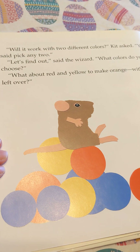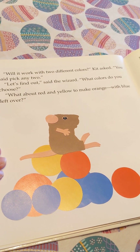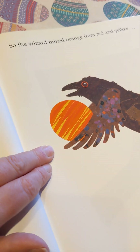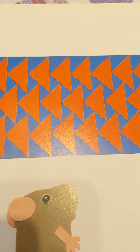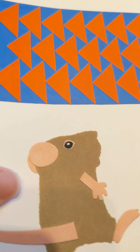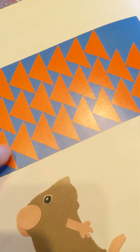Will it work with two different colors, Kit asked. You said pick any two. 'Let's find out,' said the wizard. 'What colors do you choose?' What about red and yellow to make orange with blue left over? So the wizard mixed orange from red and yellow. I don't get this one. And put it with blue. 'What colors,' said Kit, 'they can't stay still either.' Please let me try.